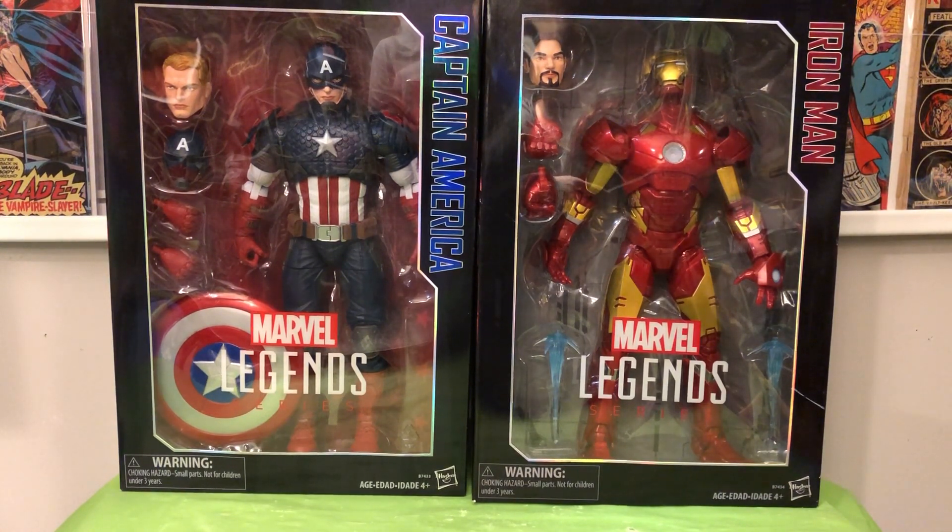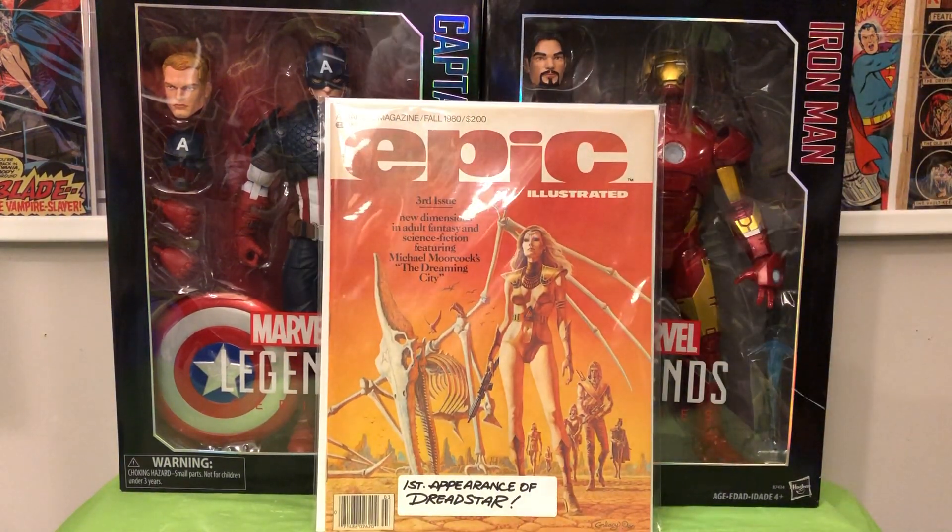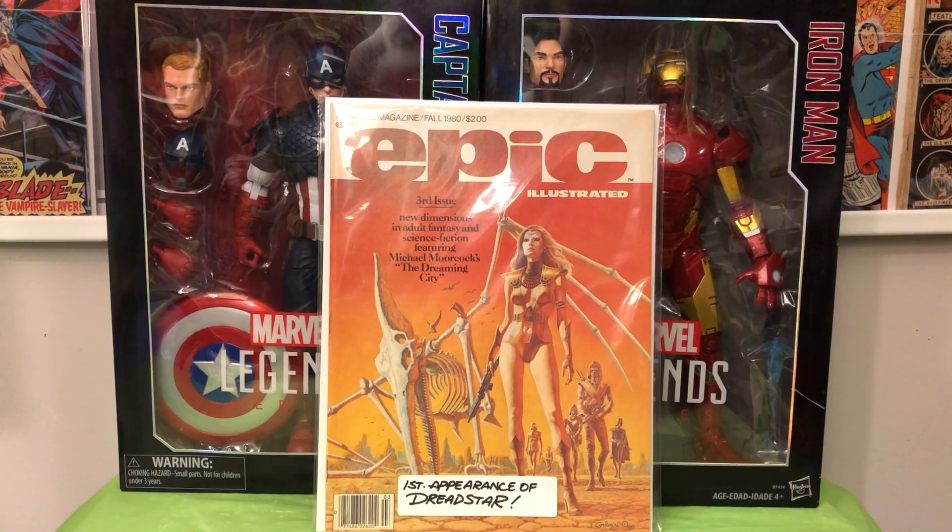There was a con I went to maybe two or three weeks ago, and I didn't spend a lot there — maybe a total of $40. This was the best book I got from the con: Epic Illustrated #3. This was a really popular book about two or three years ago when there was all that talk of the Dread Star movie — this is the first appearance of Dread Star. He had a box of magazines at 50% off the sticker price; he had $20 on it, and I got it for $10.